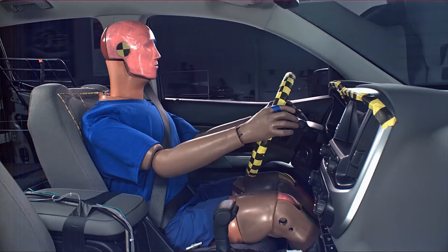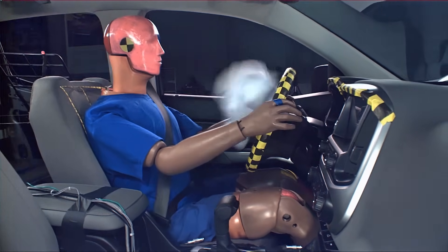Thanks for watching, and remember to drive safe. This explosion could save your life, but it's still better if it doesn't have to happen.